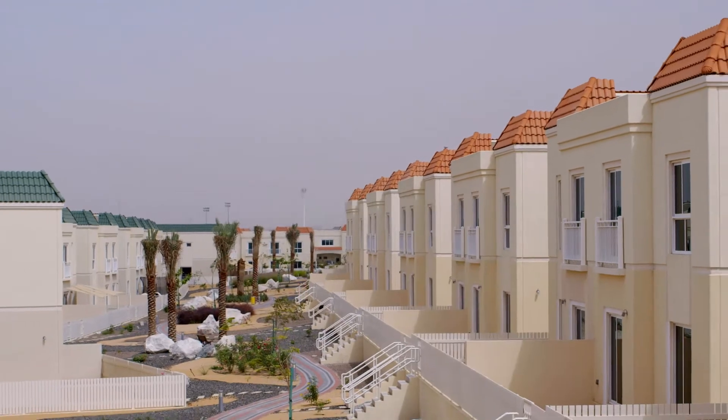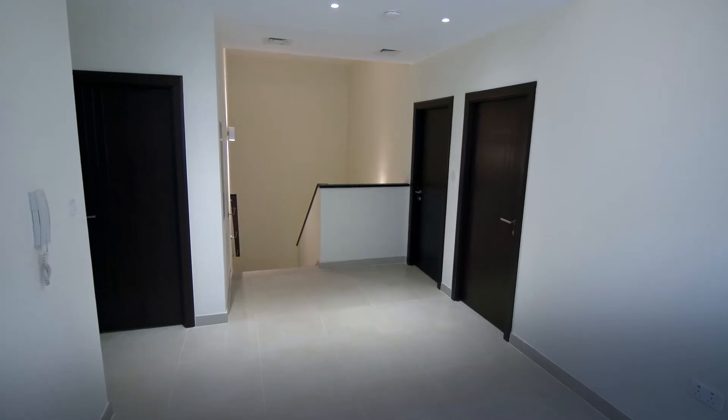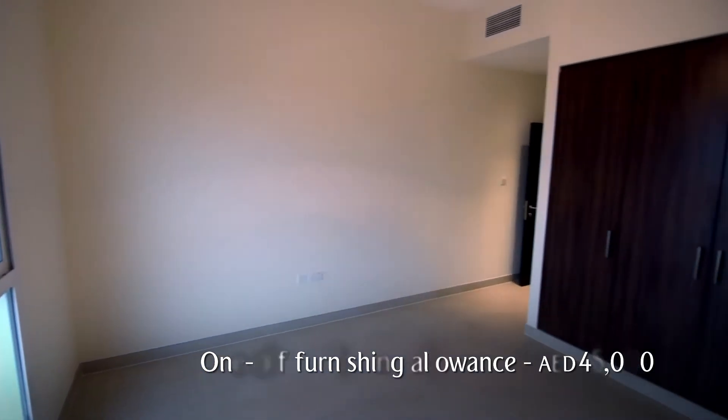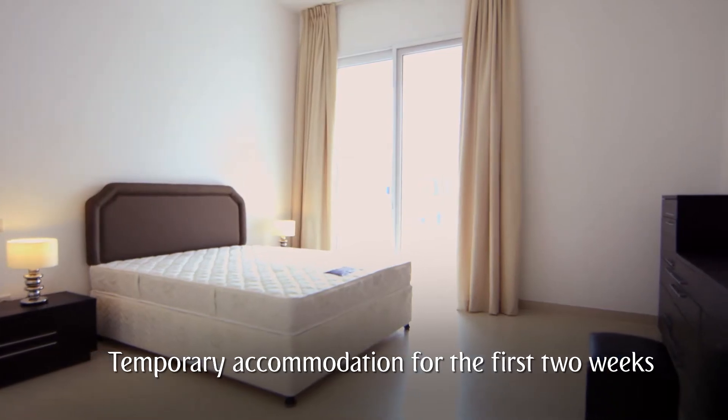In most cases, you can move straight into your furnished company accommodation. If you choose the unfurnished option, we'll give you a one-off contribution towards the cost of your furniture, and we'll give you temporary accommodation for the first two weeks while you set up your home.